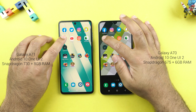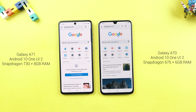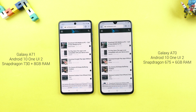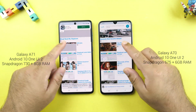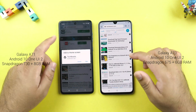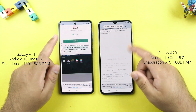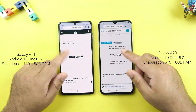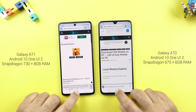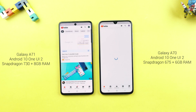Let me load a website in the Chrome browser — it was a tie, both phones were the same. YouTube — A71 it is.